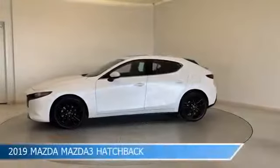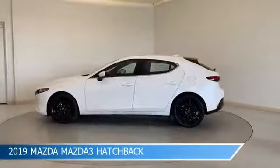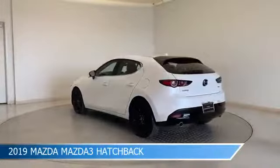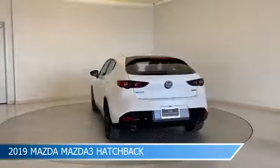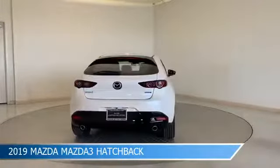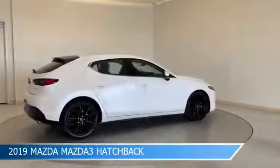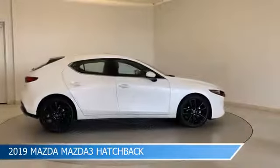Take a look at this 2019 Mazda Mazda 3 hatchback, equipped with a 6-speed automatic transmission in snowflake white pearl mica. This car comes with some great features including Android Auto, Brake Assist, Anti-Lock Brakes, Apple CarPlay and more. Come in and check it out today.